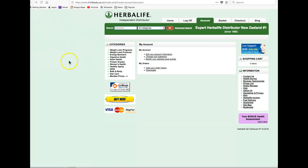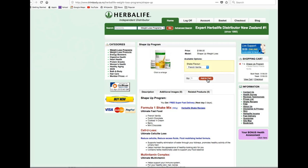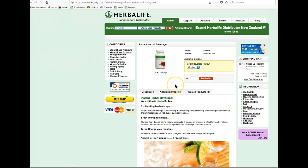Once you are logged in, simply go to the products you'd like to order. Like in this example, the ShapeUp program and the Slimming Tea — just click the Add to Cart button. On the ShapeUp program, go to Weight Loss Products and click on the Instant Herbal Beverage Slimming Tea. Click Add to Cart.